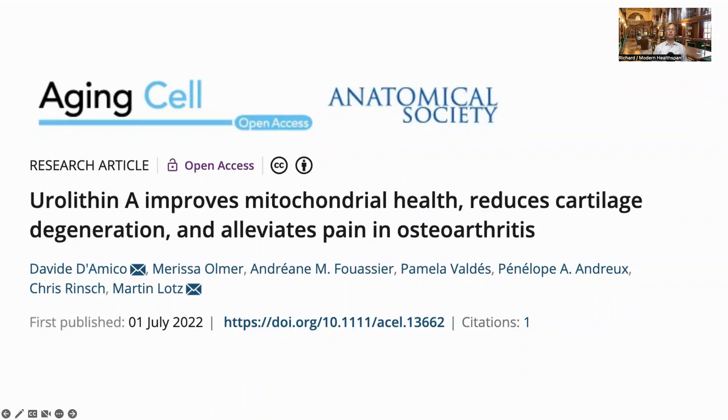Hello everyone, this is Richard from Modern Healthspan. Today I'm going to look at a paper on urolithin A. We will also have a quick review of what urolithin A is and some of the benefits that have been seen with this supplement in humans.